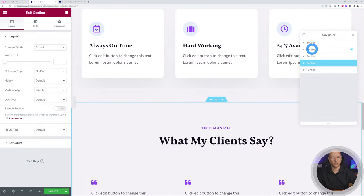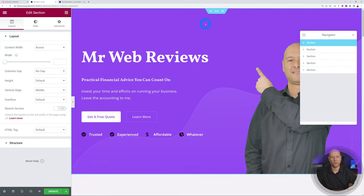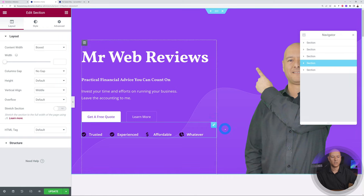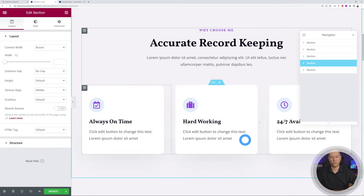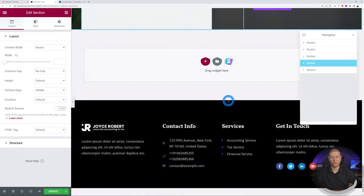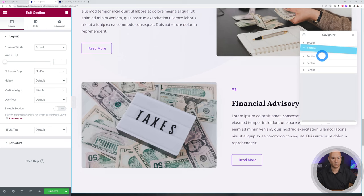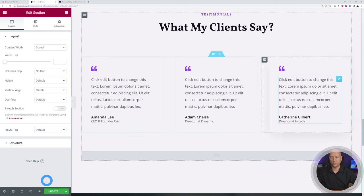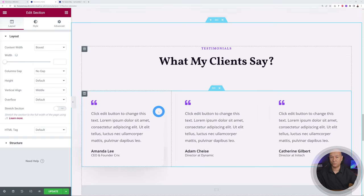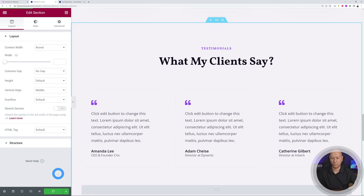In the Navigator, you can grab a section and move it around. Drag it to the bottom and sections reorder accordingly. Let's put it back the way it was. The Navigator is another easy way to move around and reorganize sections on your page. Crucially, don't forget to click Update to save your work — do this every few minutes to be safe.